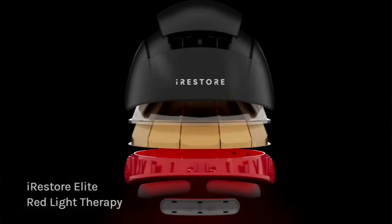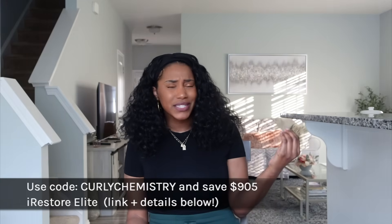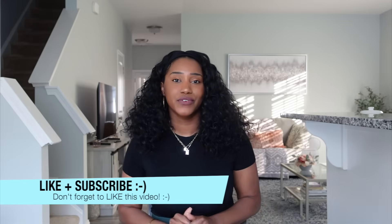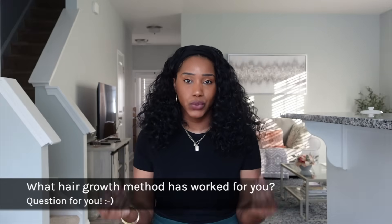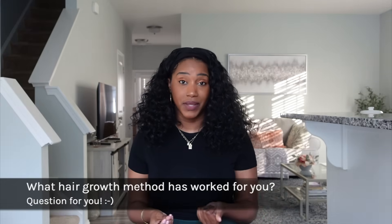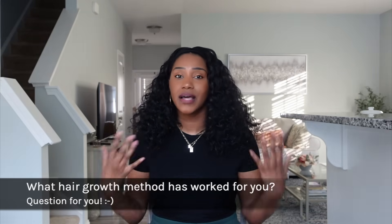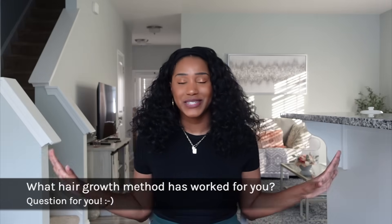Overall, if you enjoyed this video, check out the Irestorer Elite red light therapy — I'll post all the links below. Definitely consider it as a hair growth option, especially going into the new year. If you enjoyed this video, be sure to like it and hit the subscribe button. I have a question for you: what one hair growth method or technique has helped you the most? Maybe red light therapy, maybe scalp massages — let us all know in the comments below.